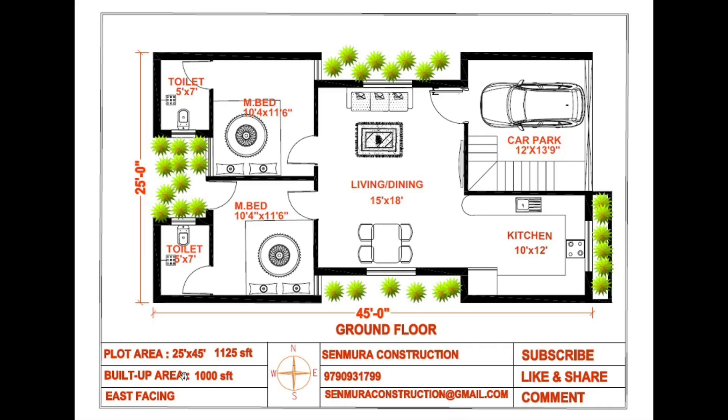Hi, welcome to Senmura Construction. Inni ki paaka poora floor plan — 25 x 45, east facing plot.